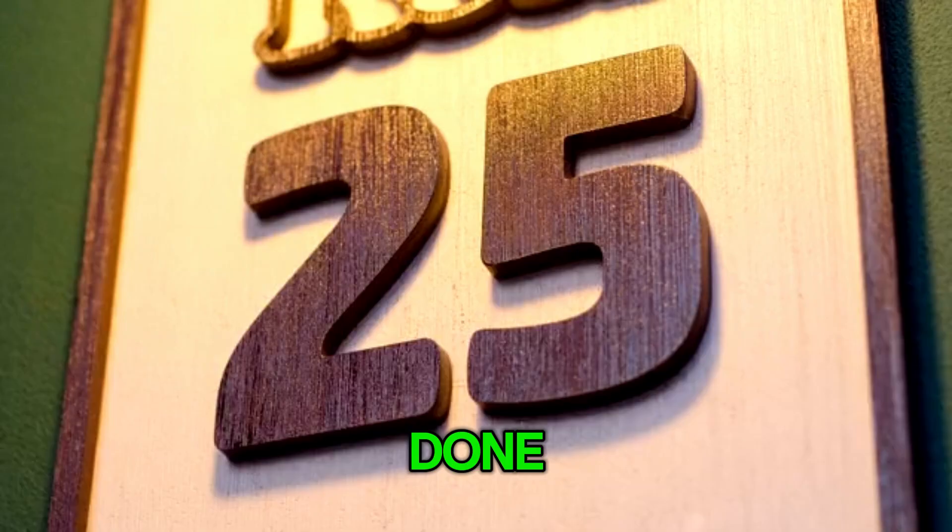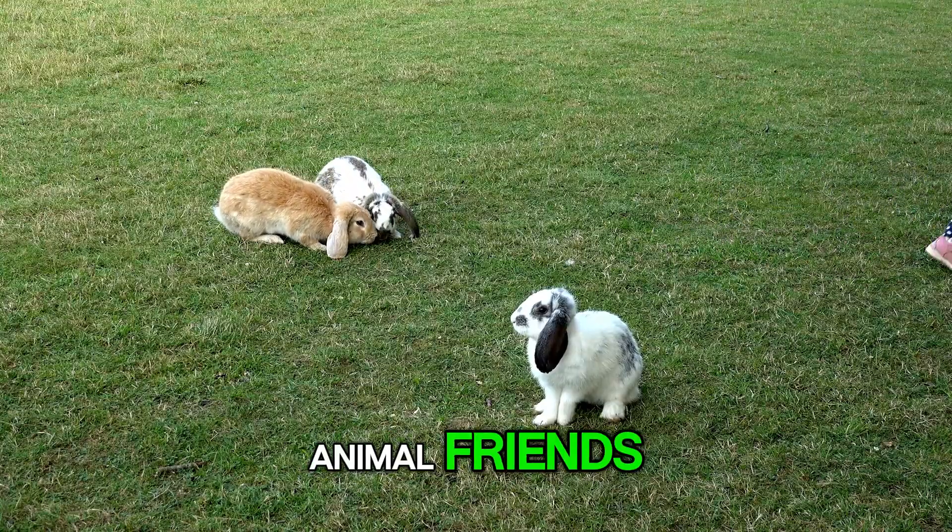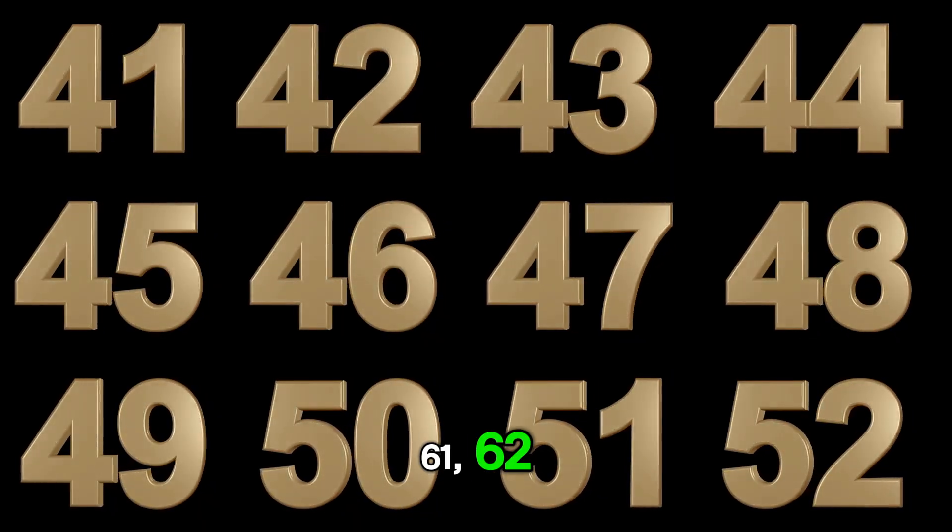Well done. Now let's count with our animal friends. 61, 62, 63, 64, 65, 66, 67, 68, 69.